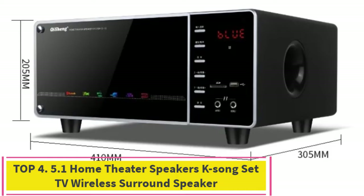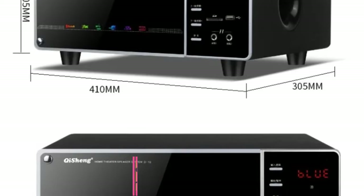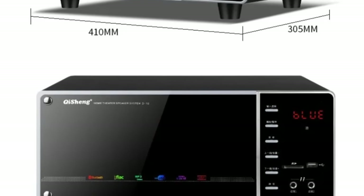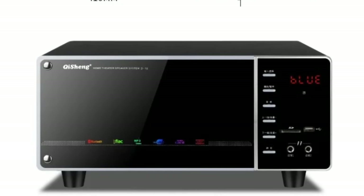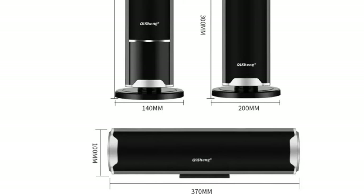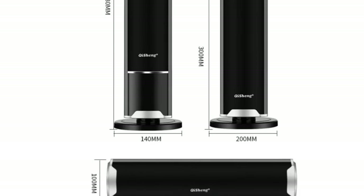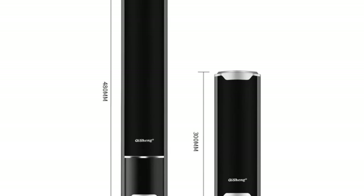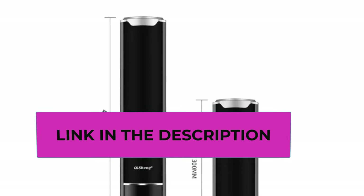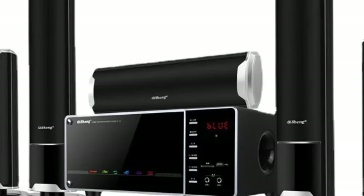Top 4: 5.1 Home Theater Speakers K-Song Set TV Wireless Surround Speaker. The 5.1 Home Theater Speakers K-Song Set is a versatile and dynamic audio solution designed to cater to a variety of entertainment needs. Equipped with the latest technology, this comprehensive speaker system ensures a seamless and immersive audio experience for your TV, computer, mobile phone, or projector. Featuring a 5.1 channel configuration, it creates a surround sound environment that enhances your audio-visual content. Whether you're watching movies, playing games, or enjoying your favorite tunes, the wireless surround speakers deliver a rich and detailed soundstage, immersing you in the entertainment experience.